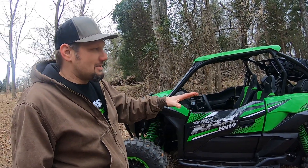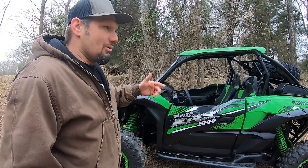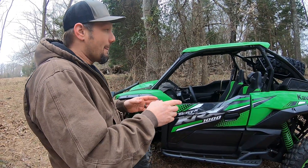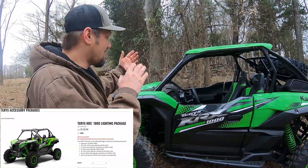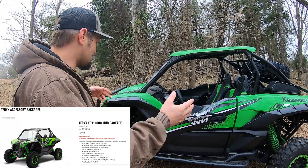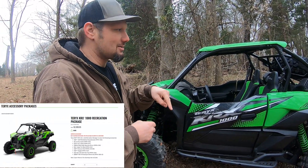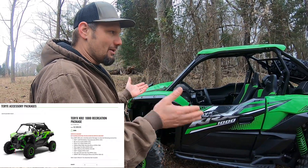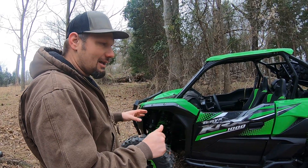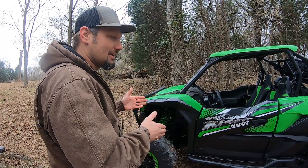To kind of wrap it up, this is a base model with the protection package and a couple of other components added to it. The spare tire carrier comes in one of the other packages — we're going to put the links in the description below. You can also buy a lighting package from Kawasaki, which comes with LED lights and an alternator kit. There's a motor package that comes with fender flares, a windshield, and different parts. And there's a support package as well. The one thing I will say — if you add all these parts up, the protection package alone saves you about $350 compared to buying every single thing separately.